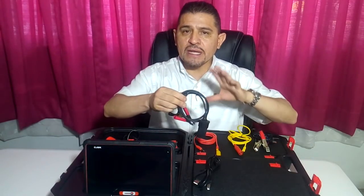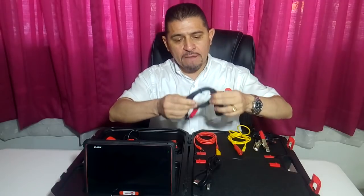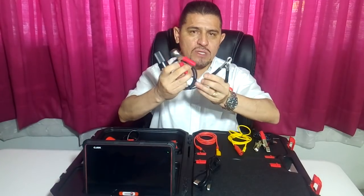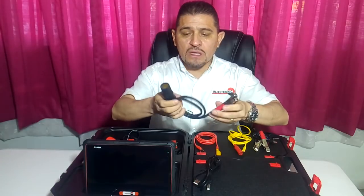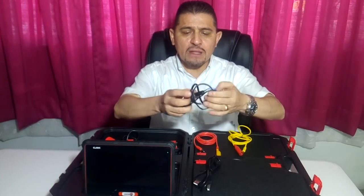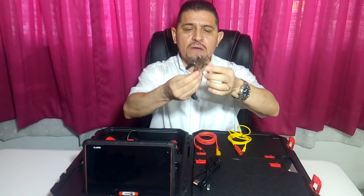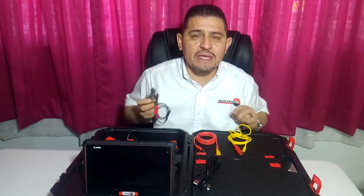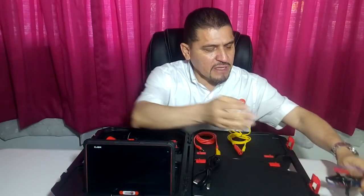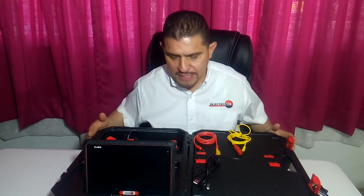Vamos a iniciar con los físicos en las cuestiones de conexión y alimentación. Tenemos por una parte un conector tipo encendedor con un código de colores: rojo para positivo, negro para negativo, con el objetivo de que puedas mantener tu equipo conectado y que no se te descargue en el momento en que estás realizando un diagnóstico, ya sea a través de la tablet o a través del uso del osciloscopio. También encontramos un cable con el mismo código de colores positivo y negativo para mantener tu equipo periódicamente conectado.